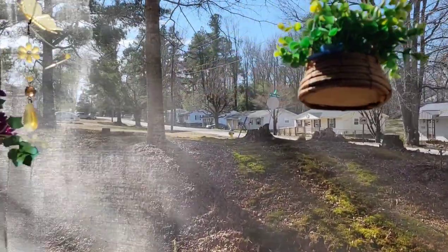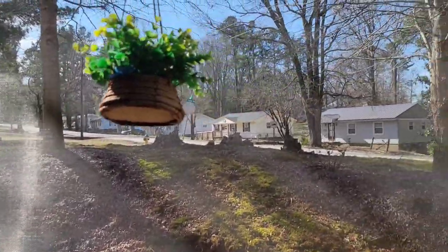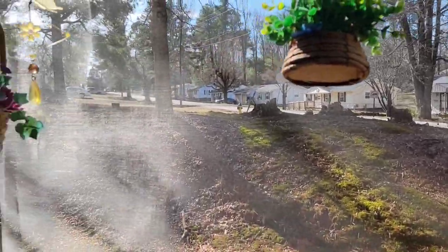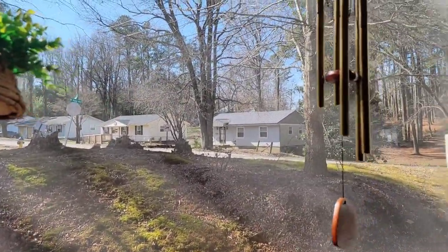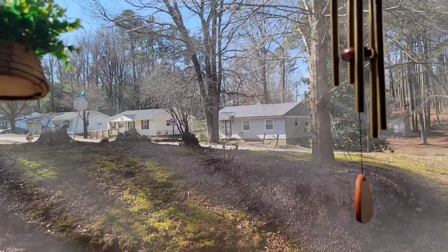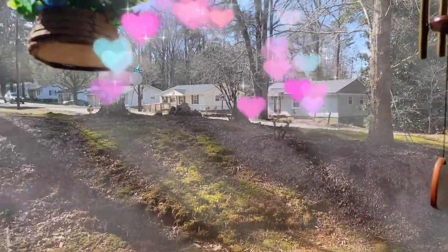Good morning, my beautiful sweets. Sweet City Jay coming back at you. Can y'all see how God answers the prayers? It is so beautiful and sunny out today. It's cold, but it's sunny. I love it.